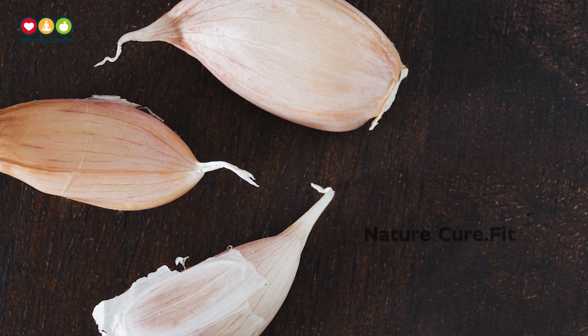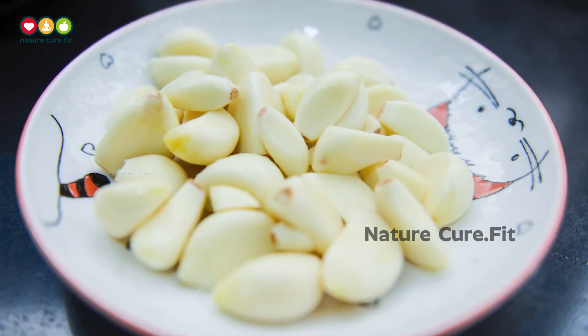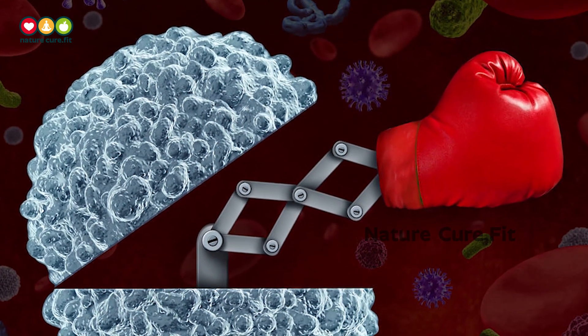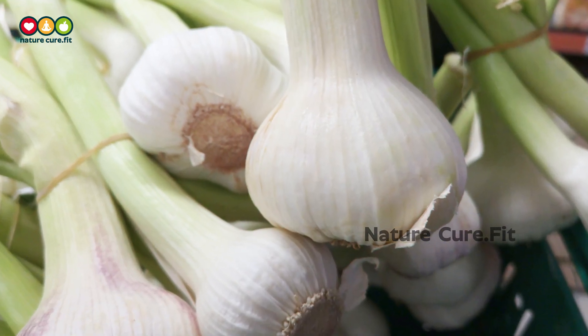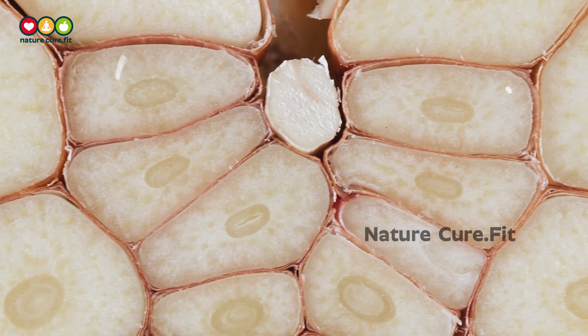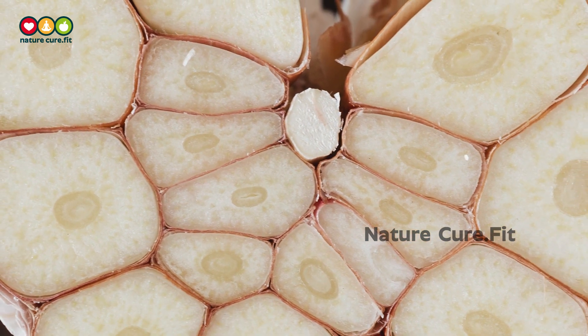4. Garlic. Garlic is found in almost every cuisine in the world. It adds a little zing to food and it's a must-have for your health. Early civilizations recognized its value in fighting infections. Garlic may also slow down hardening of the arteries, and there's weak evidence that it helps lower blood pressure. Garlic's immune-boosting properties seem to come from a heavy concentration of sulfur-containing compounds, such as allicin.